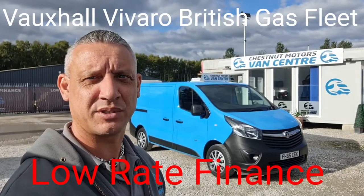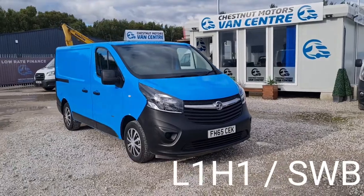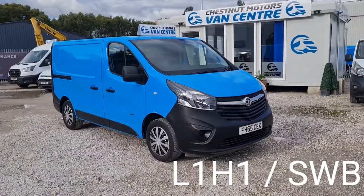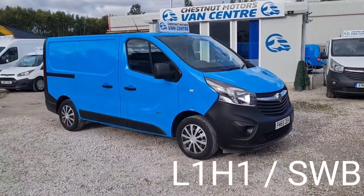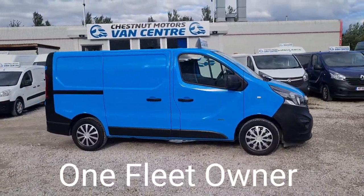Hi, I'm Richard from Cessna Advanced Centre showing you this 2015 Vauxhall Vivaro. It's a 2015, 65-plate Vivaro, one fleet owner from new, and it's been on the British Gas fleet.